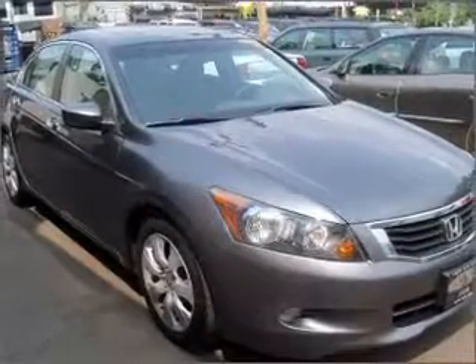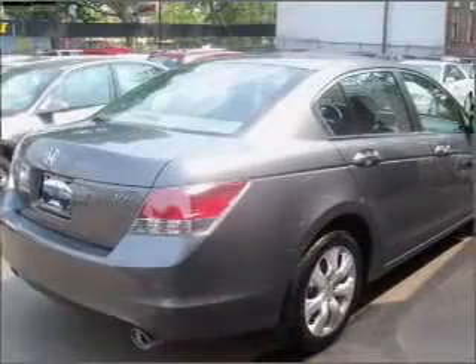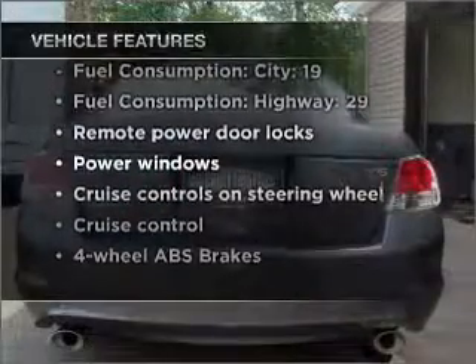Premium wheels lend a distinctive appearance. The anti-lock braking system will keep you safe on the road. Let the sunshine in with a sunroof. And with these notable features, you won't want to miss out on the opportunity to own this amazing ride.